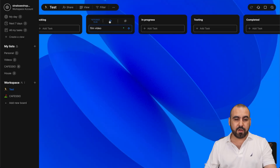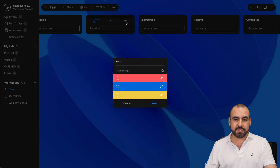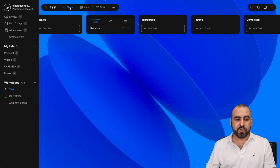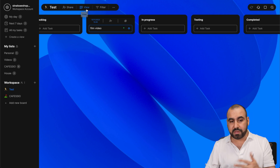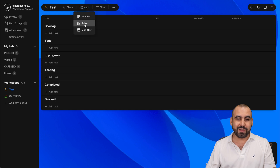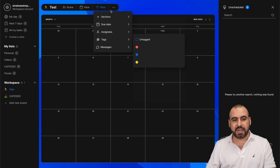If I want to add a reminder, I can add someone from the team members, or I can tag this for something important. I can say this is important, or it's not so important, etc. There are also different types of views — I can share this publicly, change the view to Kanban, tables, or calendar, just whatever you like. There are also filters for sections, due dates, assignees, etc.